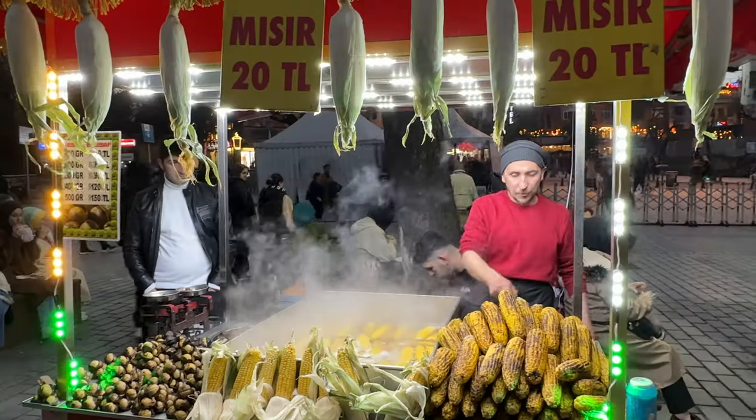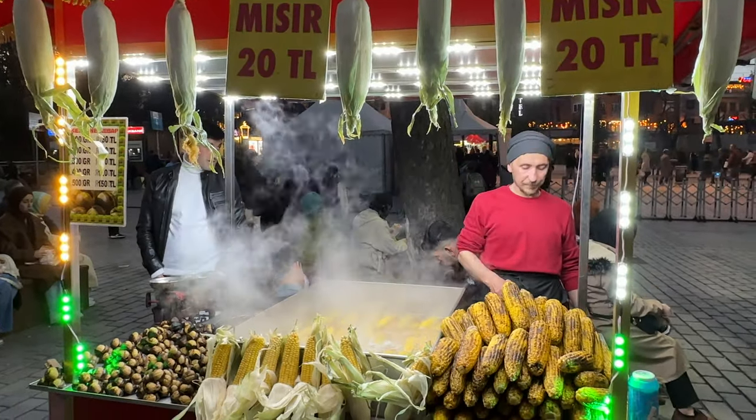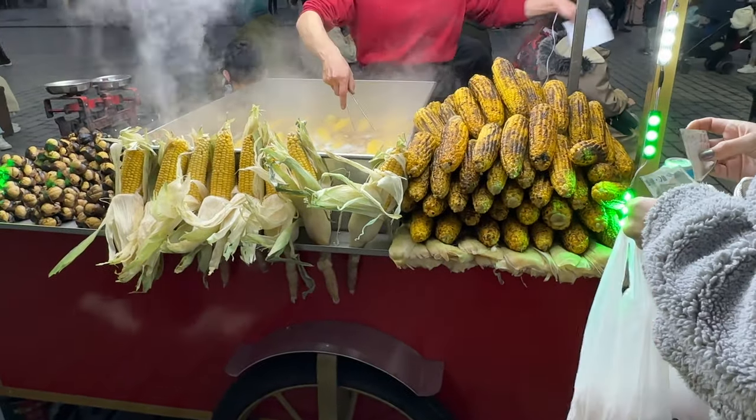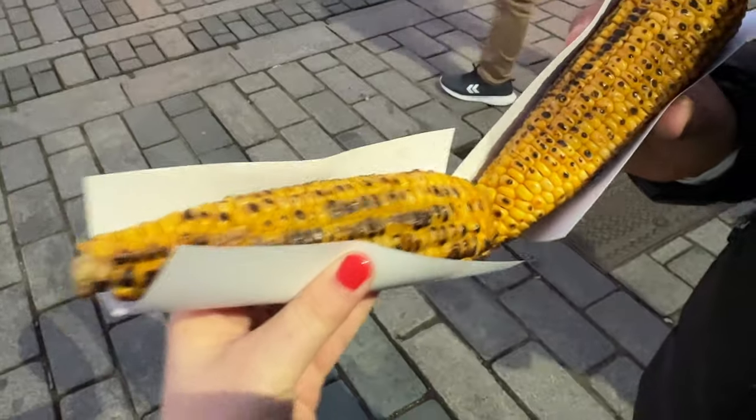After some people watching and enjoying the sunset, we grabbed some corn cobs on the way out as a snack — but to be honest, it wasn't that great. Oh well, at least I had my Turkish delights as backup.